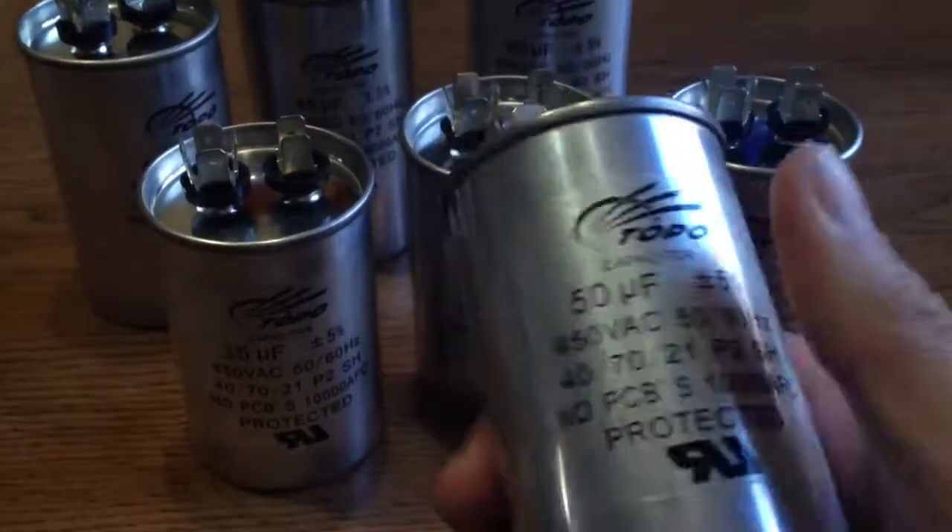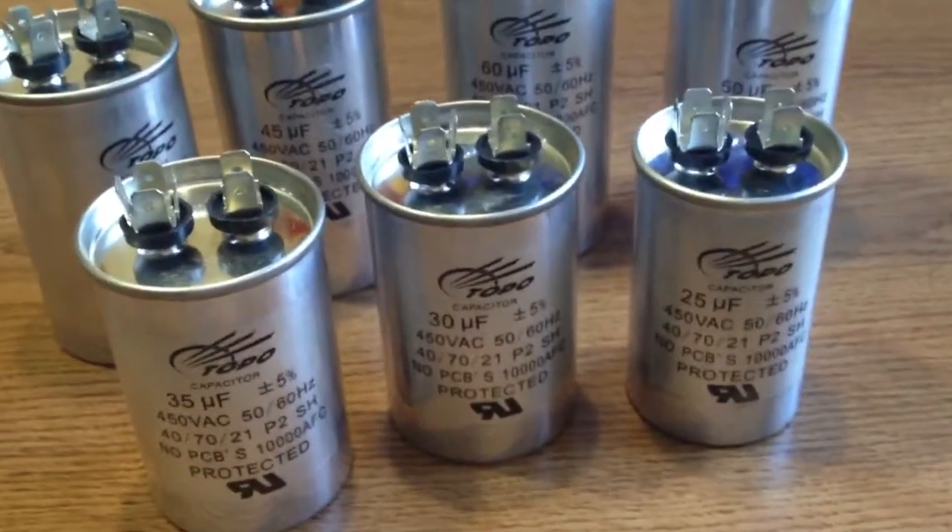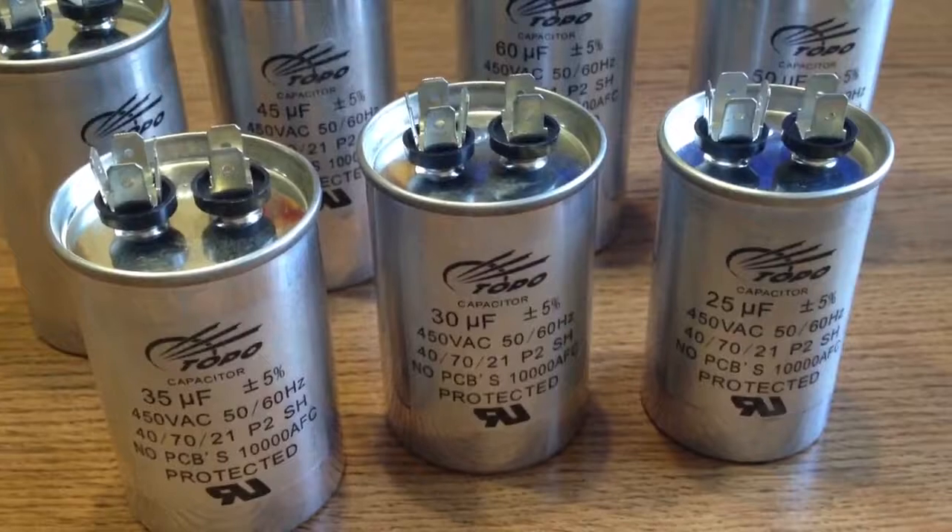Welcome to visit our website www.cbb60capacitor.com and add my Skype to PA Capacitor. Thank you.